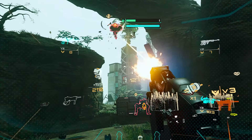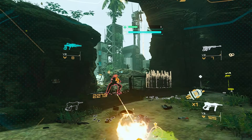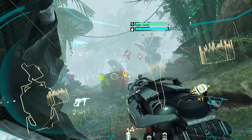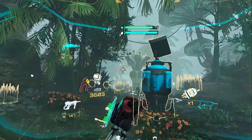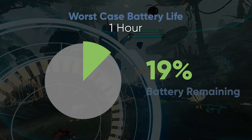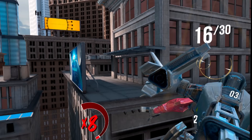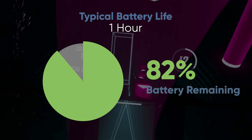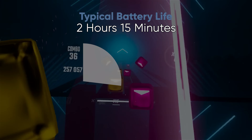My one complaint with the Quest 3 controller haptics is that I wish they were a bit stronger — sometimes they feel just a little bit too weak. To test battery life, I ran two different tests. The first was a worst case test of streaming a high-end VR game from my computer at max quality settings on both the game and the Quest 3. After just one hour I was down to 42%, and the headset died after an hour and 40 minutes. For the second test, I played a handful of games locally on the Quest 3 with the display set to its max refresh rate of 120 Hz. After an hour of playing I still had 61% left, and the headset completely died after about two hours and 15 minutes.